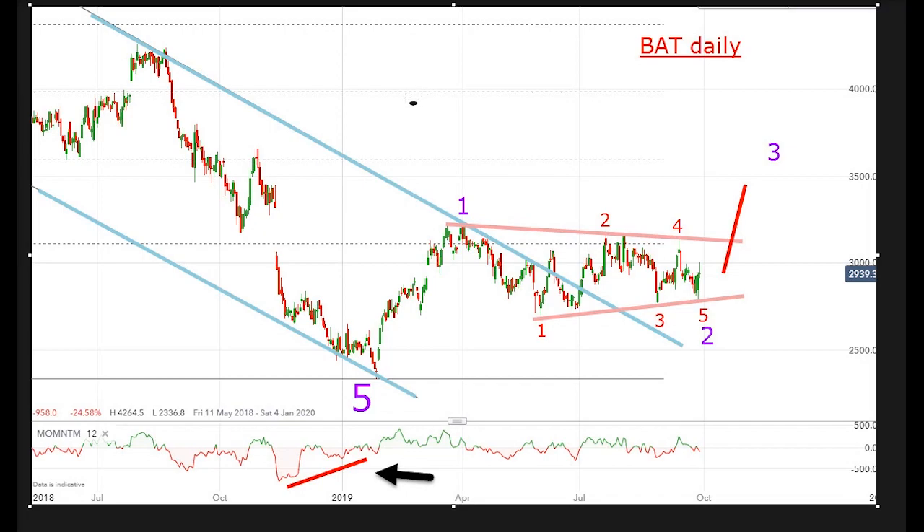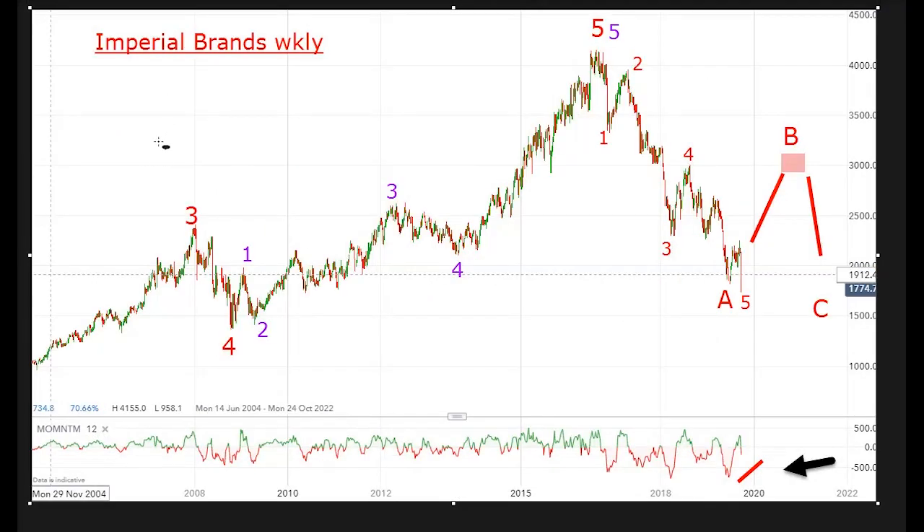Let me show you the chart of Imperial Brands for comparison. Here's the weekly chart of Imperial. This is wave three up here back in 2008, wave four, wave five, and this five-wave structure contains one, two, three, four, five waves, which is a perfect match.